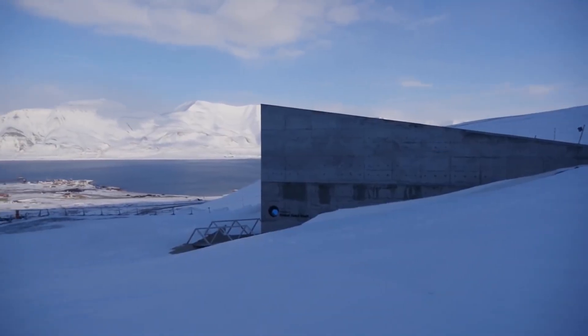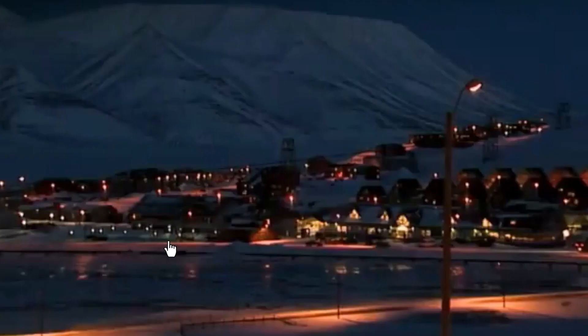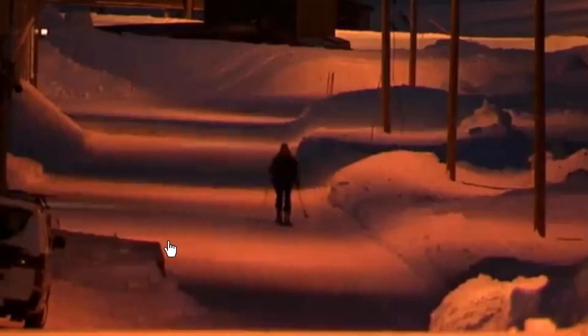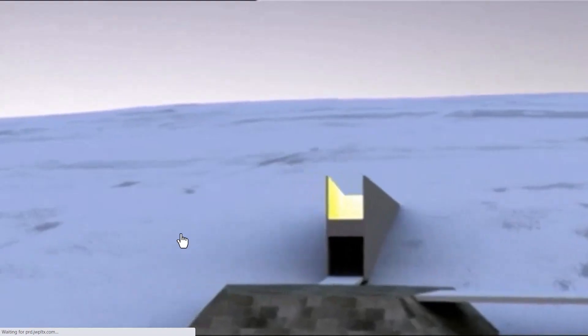It is home to the largest seed storage facility in the world. Set amid the frigid waters between Greenland and Norway, this is the Norwegian island of Svalbard. Here the Norwegian government opened the Svalbard Global Seed Vault, which is the world's largest secure seed storage, in 2008.